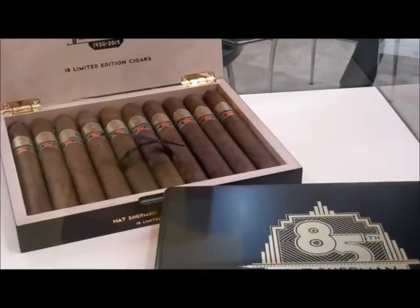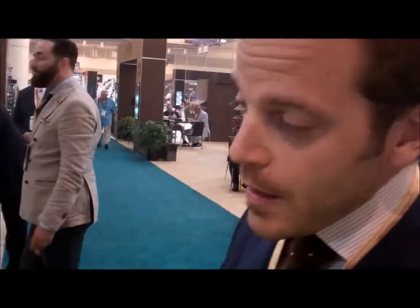It's a very exciting show for us. This is our 85th year in business, and to celebrate that we're releasing our Nat Sherman 85th anniversary cigar. We actually released this about a month and a half ago. It's a pretty interesting cigar — 6 and a half by 54, Nicaraguan filler, Nicaraguan binder, and a Dominican Negrito wrapper. Only 2,500 boxes of 10 are made. When they're gone, they're gone.